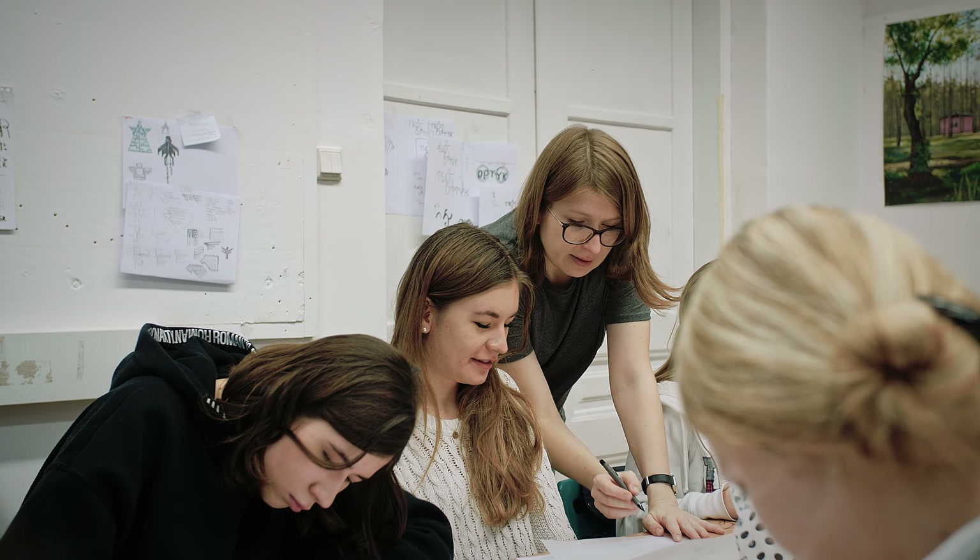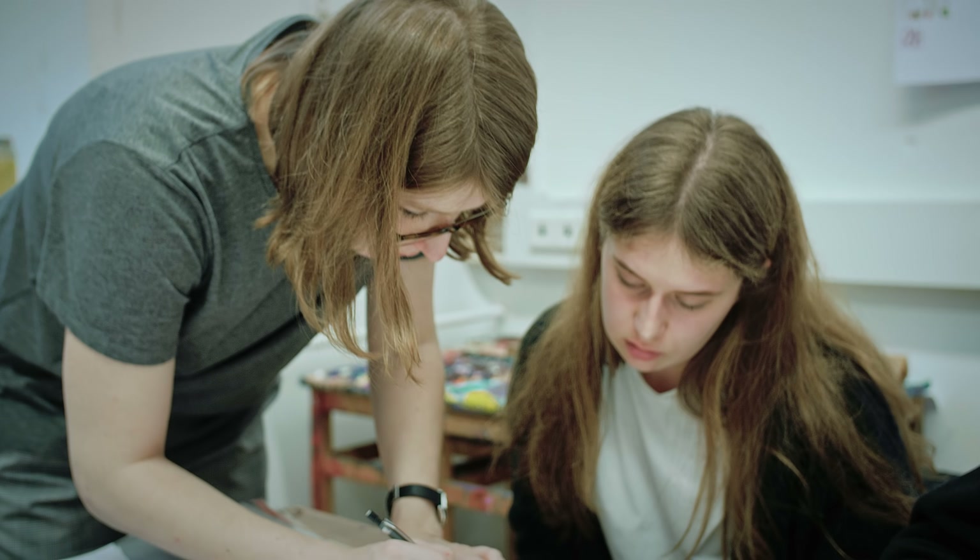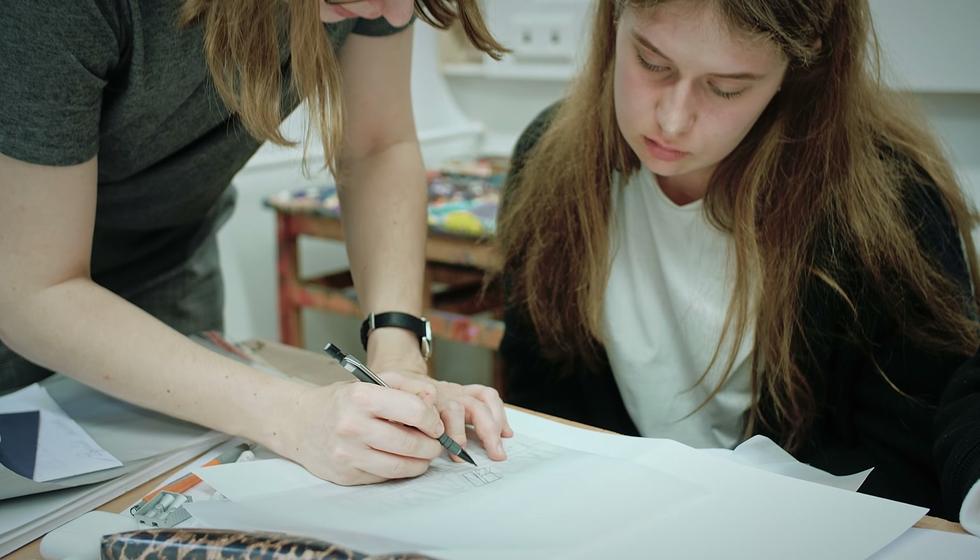My name is Monica. I'm a calligrapher, graphic designer, and philosopher. Lettering is my great passion and I had a great opportunity to share my passion with students.